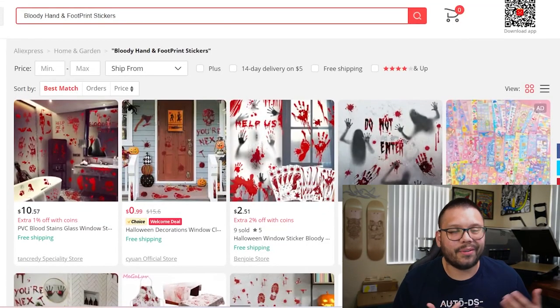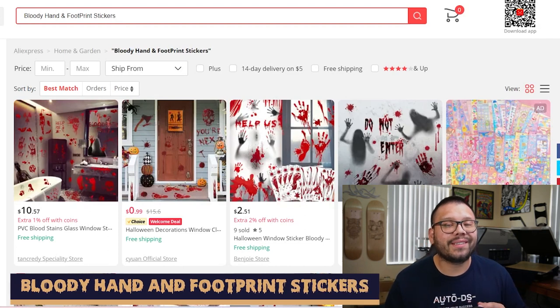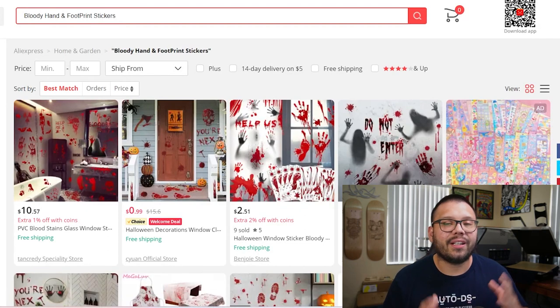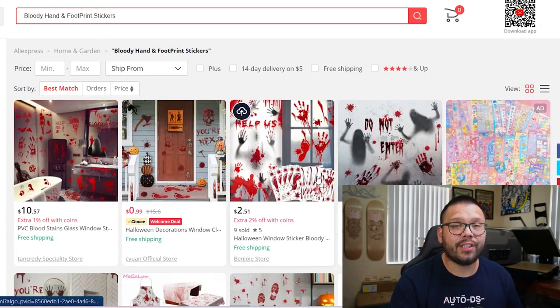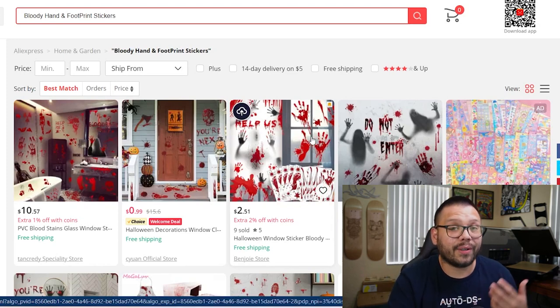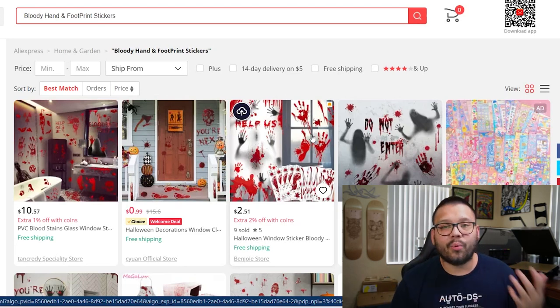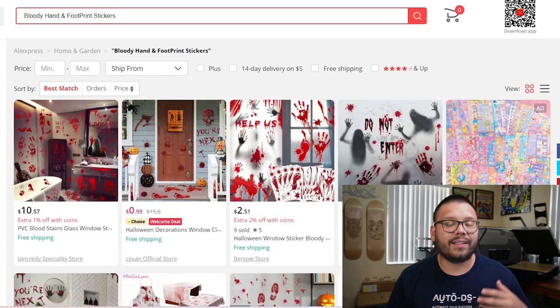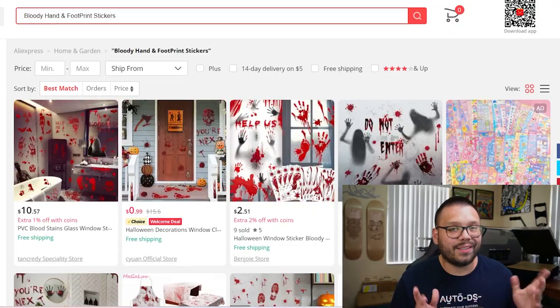You can't spell Halloween without blood and gore — well, actually you can, but you know what I mean. Blood and gore are an absolute staple in Halloween and the horror culture, which makes bloody hand and footprint stickers a bestseller this spooky season. These are used primarily by people that love to decorate their houses as spookily as possible. Halloween stickers are fairly cheap, but the good thing is you can sell them in larger sets. People aren't just going to buy one or two — they'll buy a large amount to stick around the inside or outside of their house. You can also get bloody text, which adds to the spookiness.